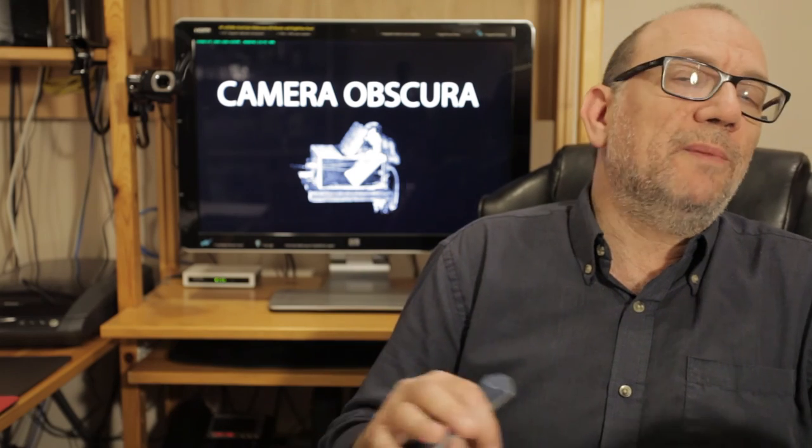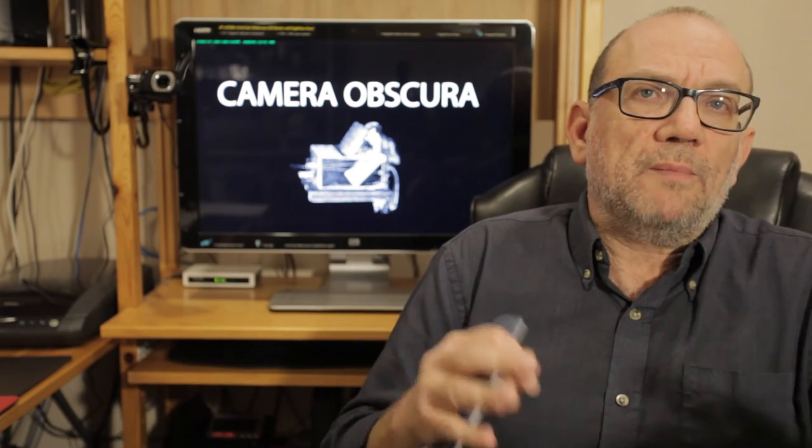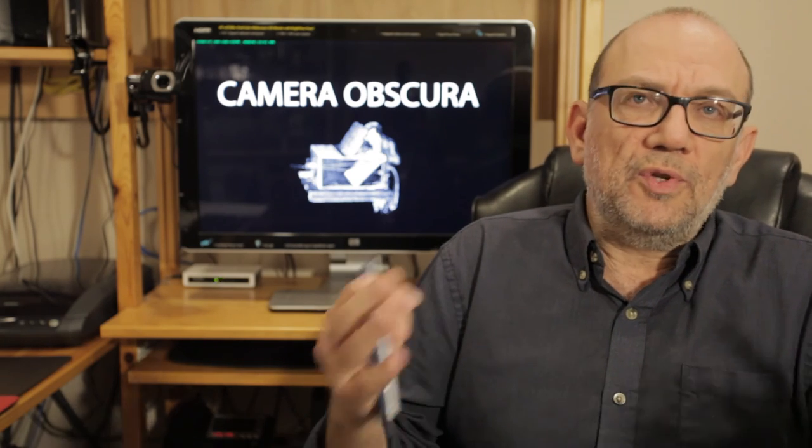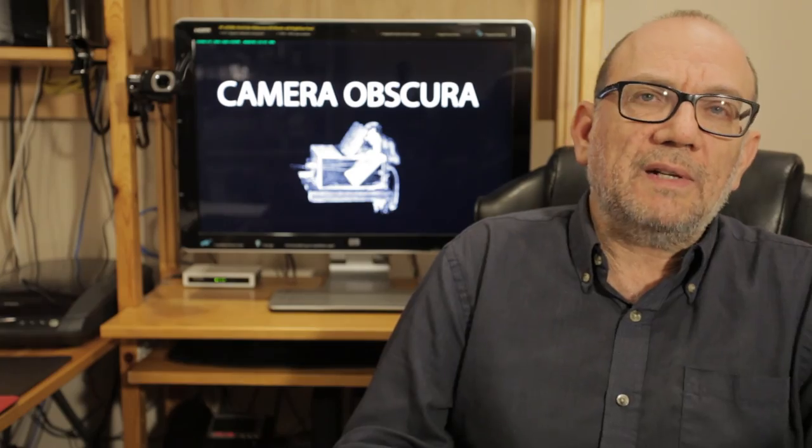So this is just a little bit of information about the camera obscura. I hope you enjoyed it. I will put up some more videos later. If you're enjoying what I'm doing here, please subscribe. Until next time, take care.